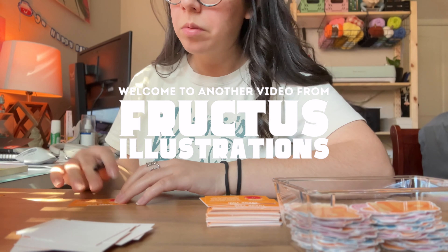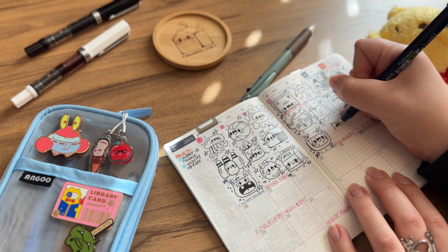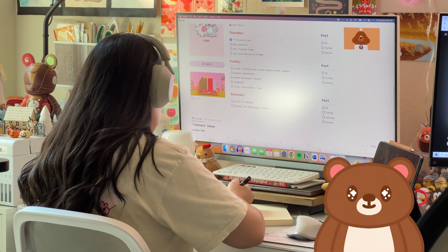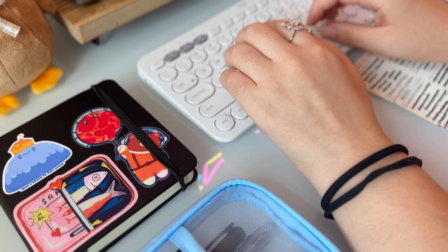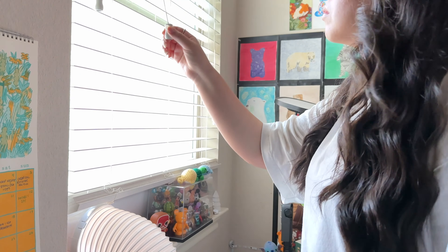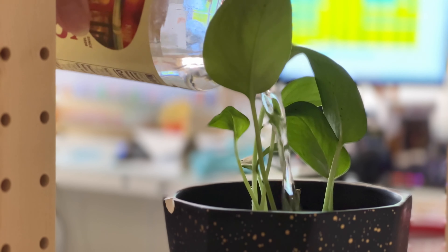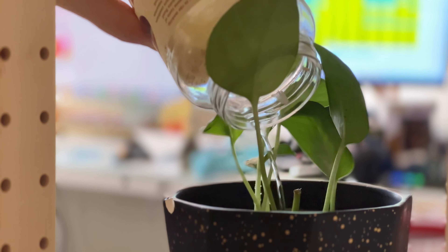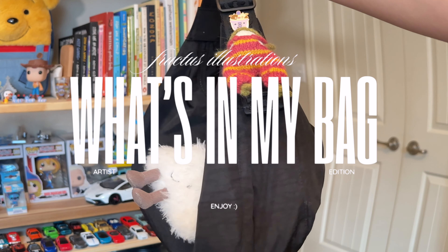As a self-employed artist who works from home and is also a really big introvert, I don't usually venture out the house on a regular day-to-day basis. However, when I do go out, there are certain things that I like to bring along with me. Recently, I've been seeing a bunch of videos of people sharing the contents of their everyday carries, and I thought it would be really fun to share what I like to bring along as an artist and creative person. So today, I'd like to do a What's in My Bag Artist Edition.